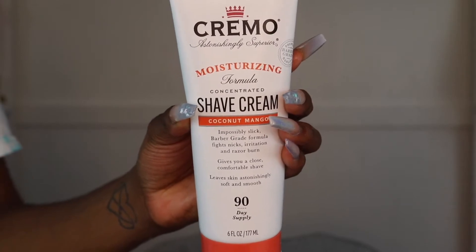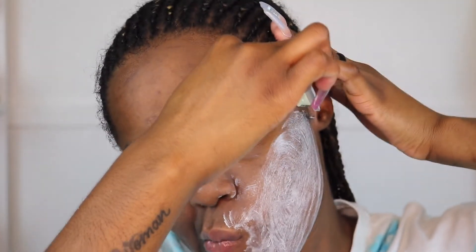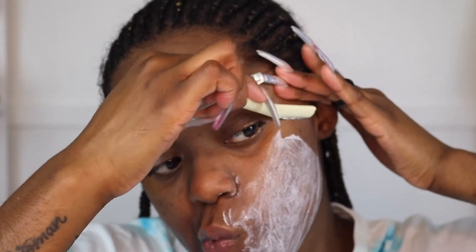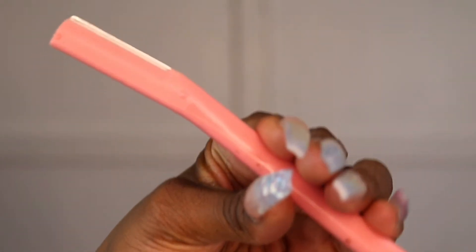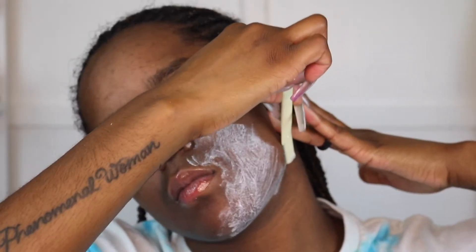Next I go back into facial steaming for another five minutes, just to soften my facial hair so it makes it a lot easier to shave. The base I'm going to be using is the Cremo Shave Cream in the scent Coconut Mango. I like this product because it's very thick — I used to use just oil but I noticed the oil wasn't actually grabbing the hair to help pull it out. This moisturizing cream is so thick and a little bit goes a long way. I'm also using a normal face razor, like your normal Tinkle razor that you buy in a pack of three.